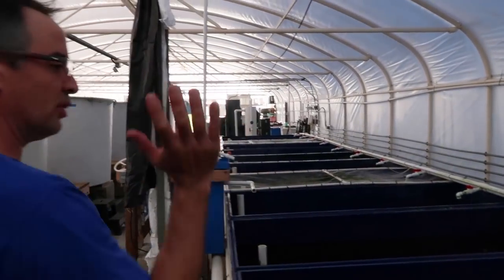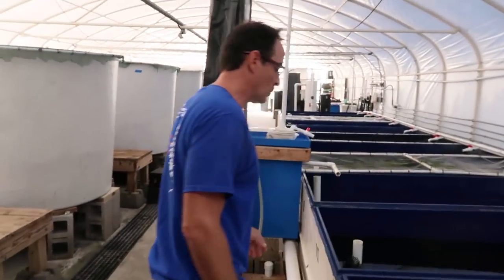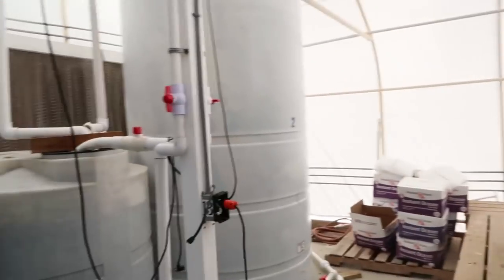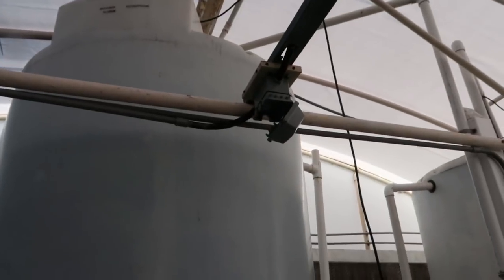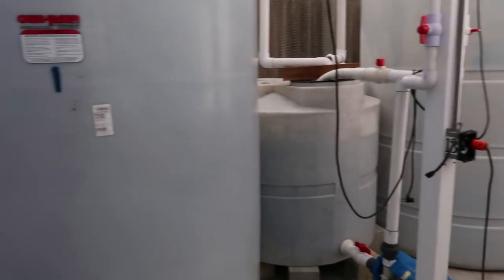The evaporative cooler: water trickles down through it, and two big fans in the front pull air through — it's basically air coming across water that cools down the whole greenhouse. It works really well in the summertime. Those big tanks up there are our mixing tanks for mixing saltwater for our saltwater systems — we use Instant Ocean, mix it up, and it settles in here whenever we need to replace saltwater.